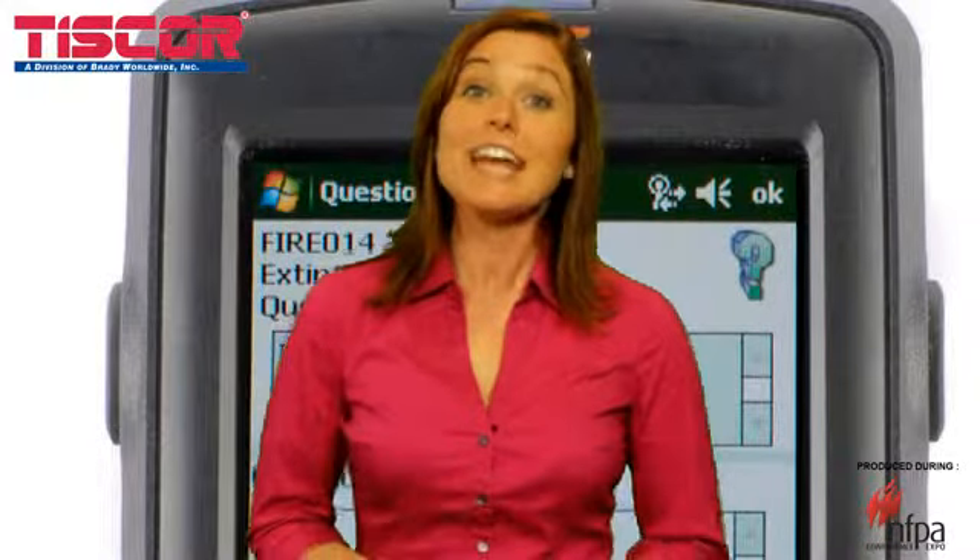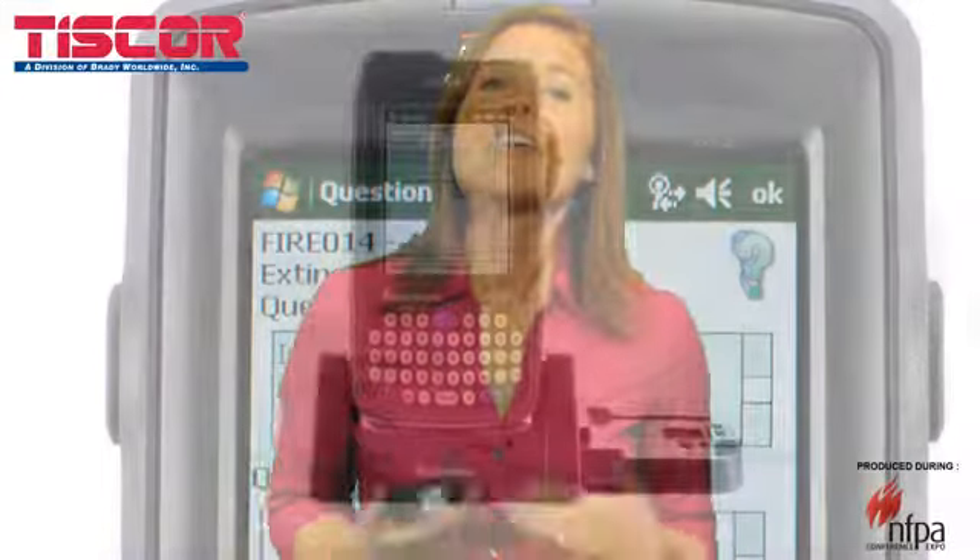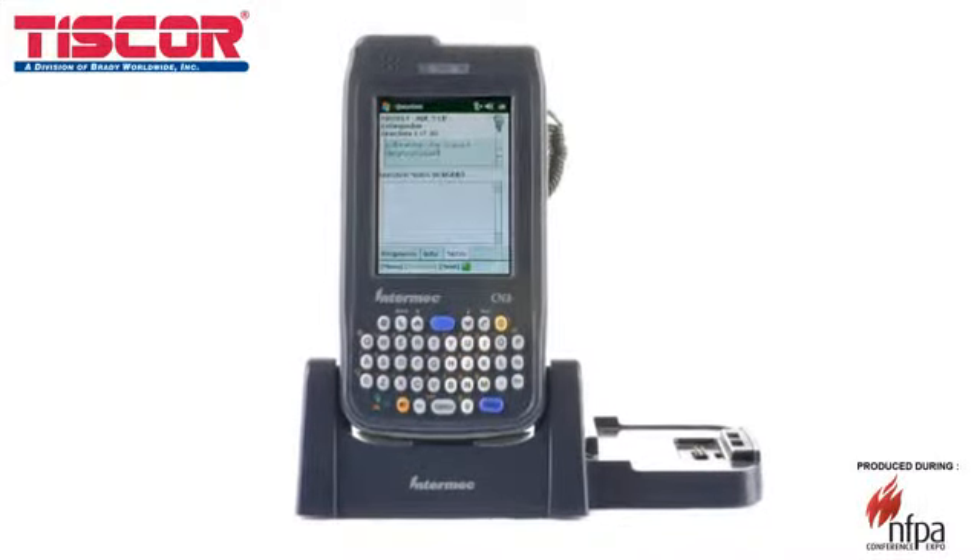Hello, I'm Shannon O'Dowd, and today I'd like to introduce you to Inspect&Track, TISCore's newest web-based inspection management application that empowers a variety of Windows Pocket PCs.